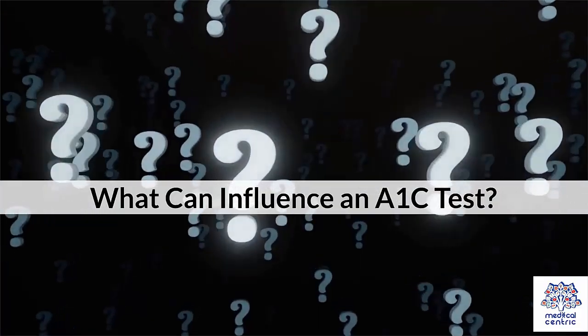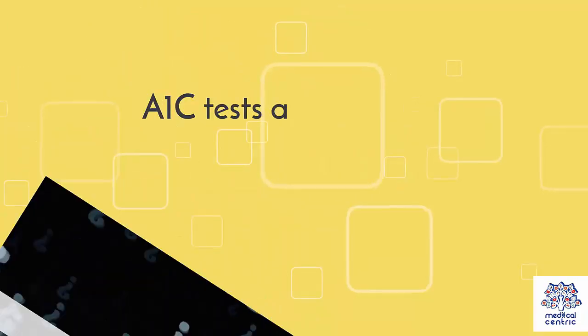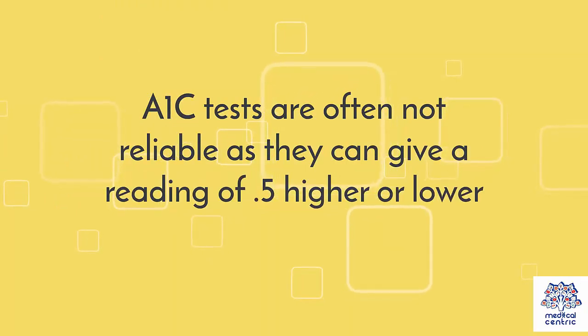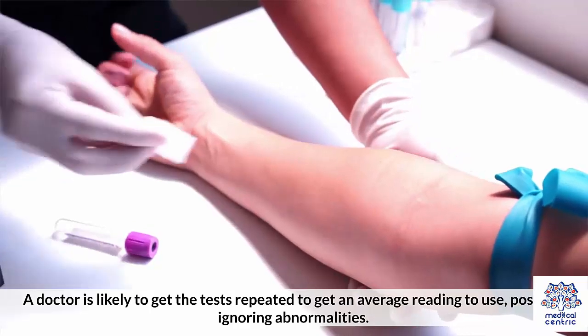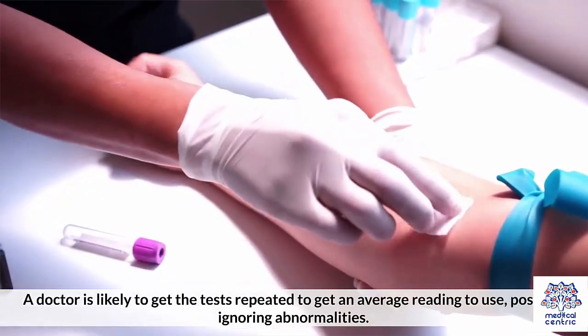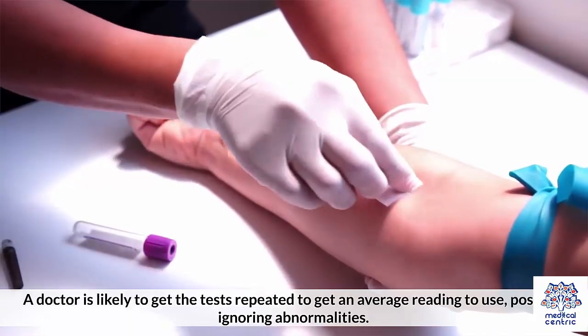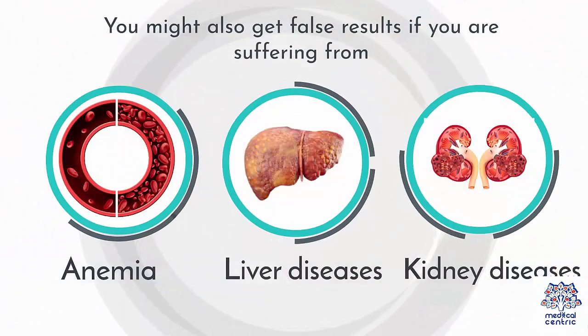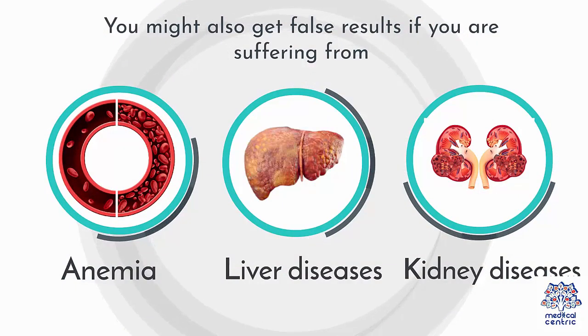What can influence an A1c test? A1c tests are often not fully reliable, as they can give a reading 0.5 higher or lower. A doctor is likely to get the tests repeated to get an average reading, possibly ignoring abnormalities. You might also get false results if you are suffering from anemia, liver disease, or kidney disease.